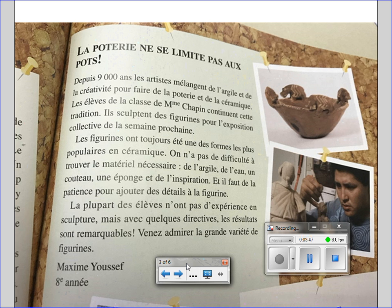La plupart des élèves n'ont pas d'expérience en sculpture, mais avec quelques directives, les résultats sont remarquables. Venez admirer la grande variété de figurines. Maxime Youssef, 8e année.